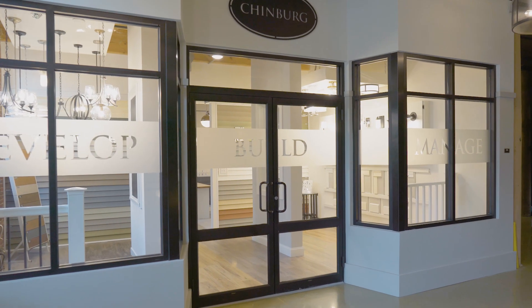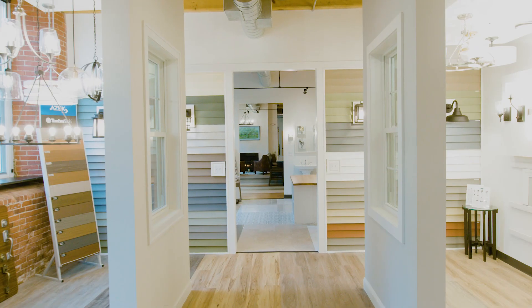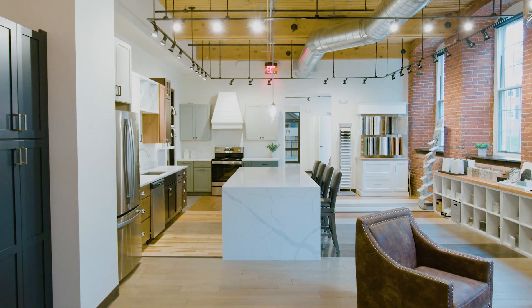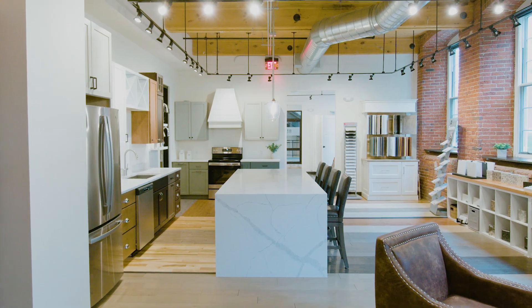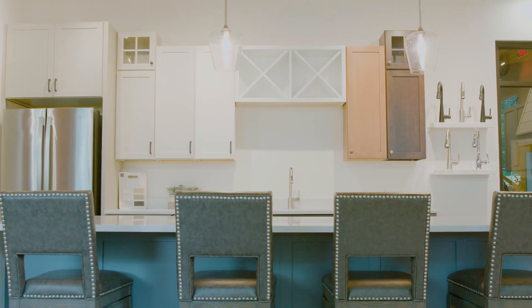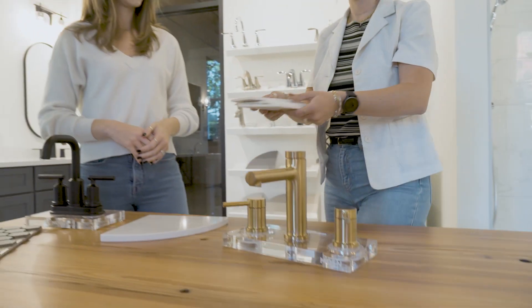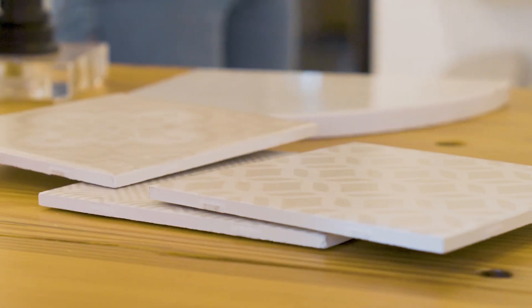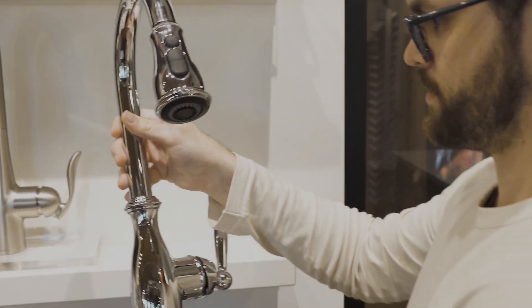When people are building a home with Chinberg for the first time and they walk into the new design center, they're most surprised by all the options that they have — all the things they get to choose in one place with a guided professional to help them through the entire process. They can really experience their interior rather than just seeing it in pictures.